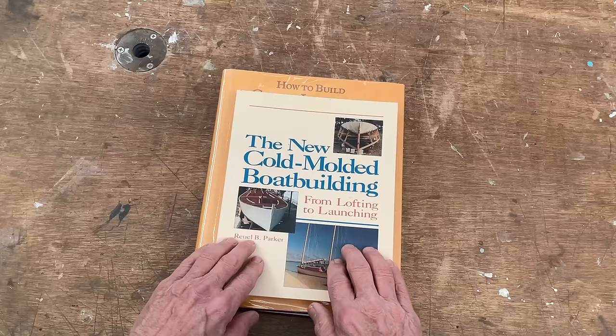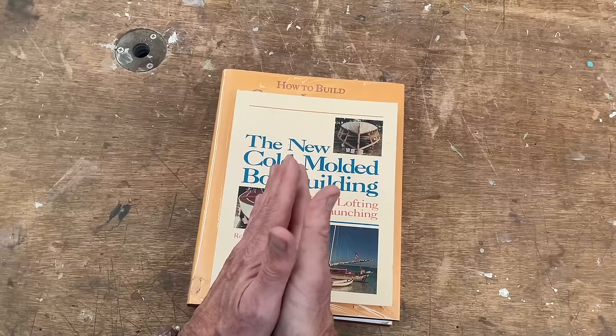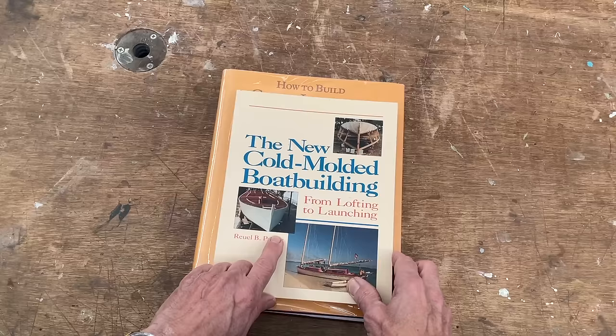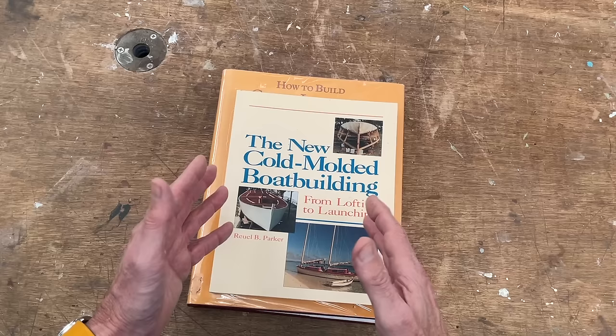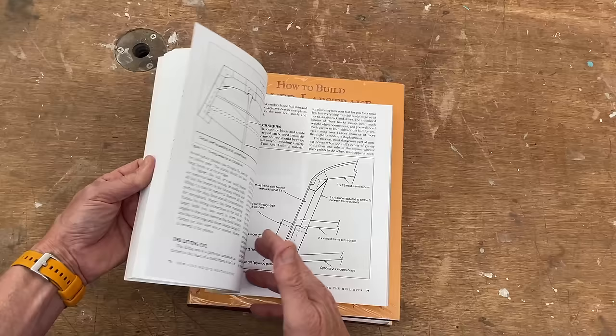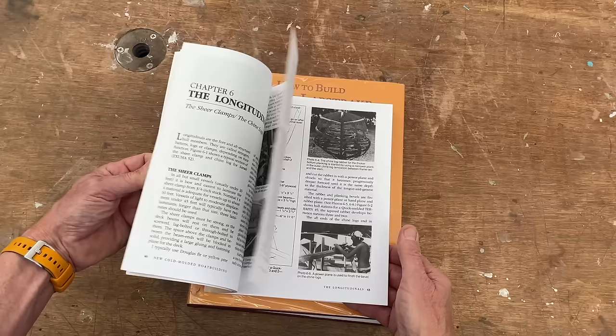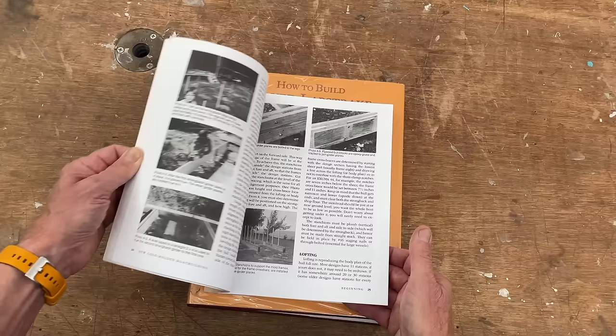The next book on my stack is on cold molding. Cold molding is where you use epoxy and layers of wood veneer to build up a surface — you essentially have a wooden boat, but it has all the characteristics of a fiberglass boat. Many times people want to cold mold a boat when they're planning on leaving it in the water for extended periods of time and don't want to worry about the maintenance of a wooden plank hull. This book is also well laid out and explains a lot about how to cold mold a boat. It's probably a little lacking in some illustrations, but it is still a very fine book and an enjoyable read.